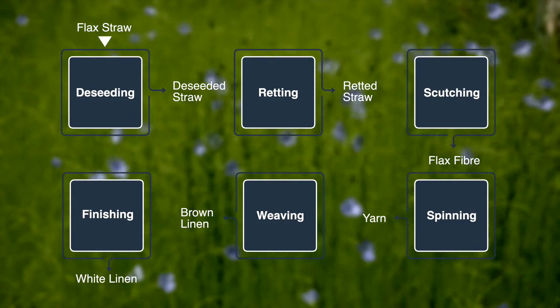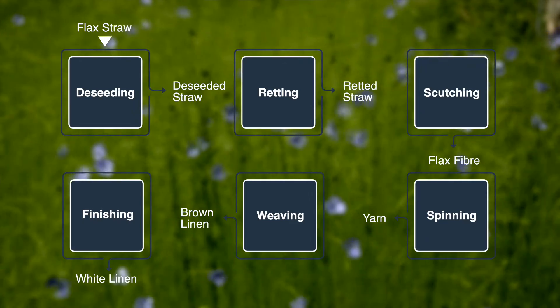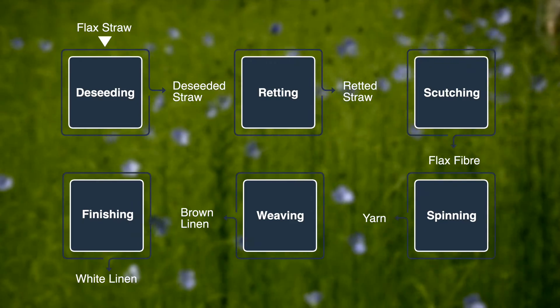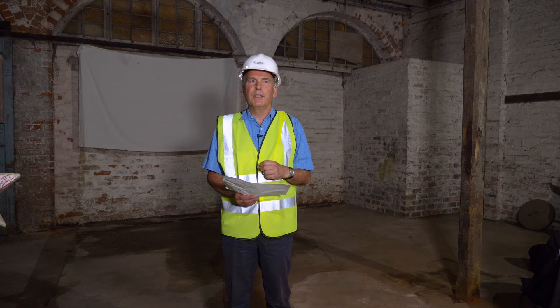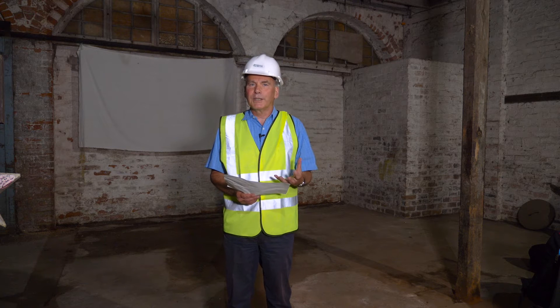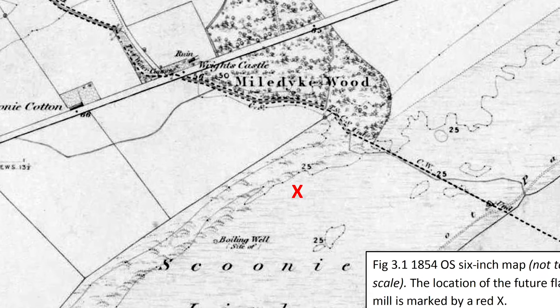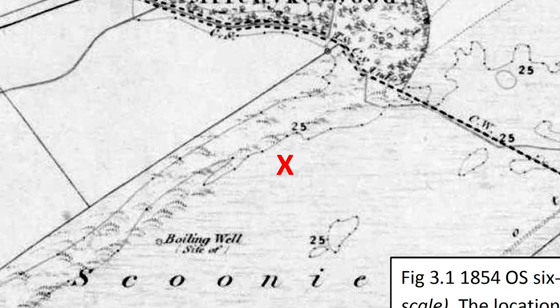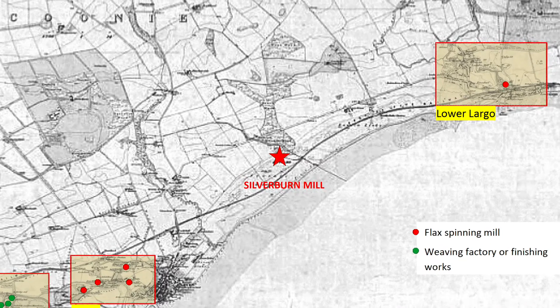In the mid-19th century the majority of the flax used to make linen in Scotland arrived already scutched from Russia and the Baltic states. But in 1853 the Crimean War broke out and, much as we've done recently with Russia, we stopped all of those imports. The Russells identified a commercial opportunity based on the availability of three key technologies.